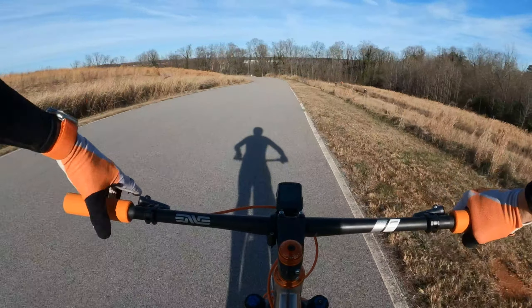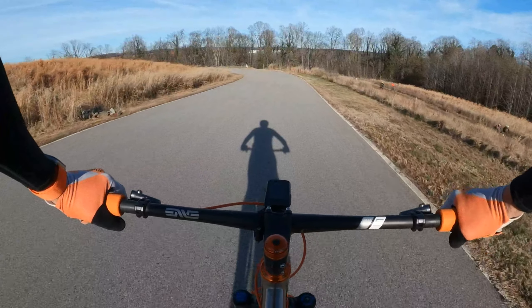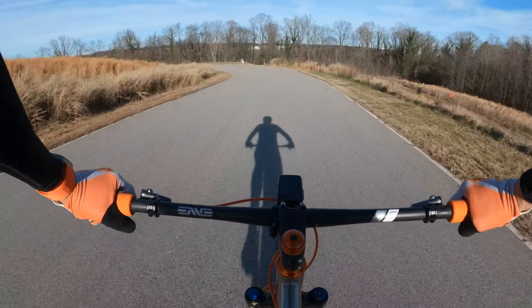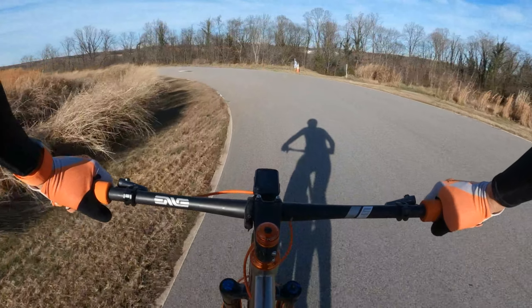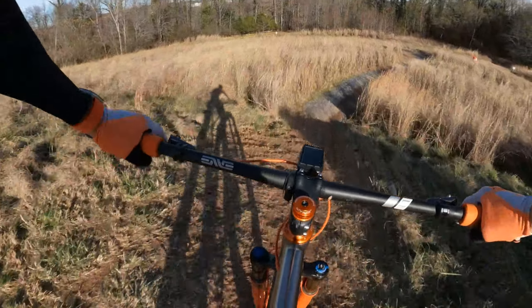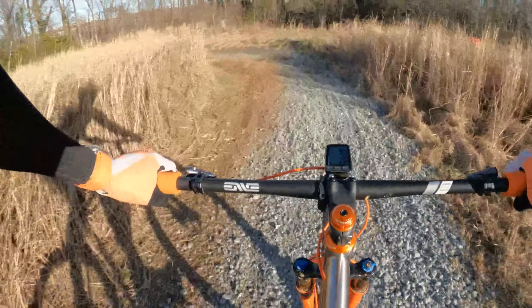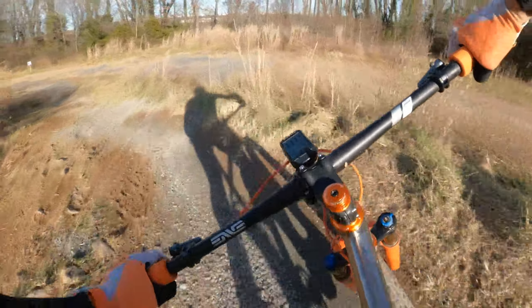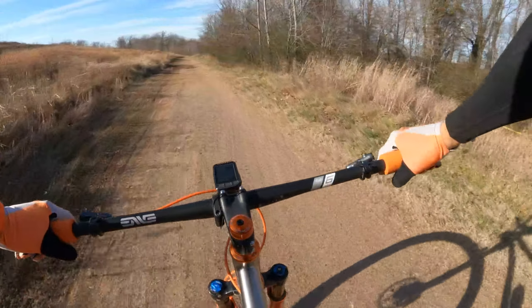Very similar to last year, this is where we turned off of the tarmac onto the race course. So obviously you want to be drifting to the outside edge left before you turn in to go right. And then unlike last year, now we're turning hard left, riding the gravel road.